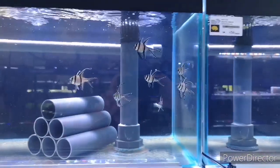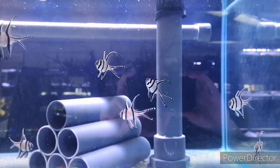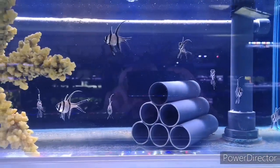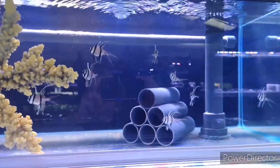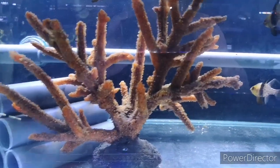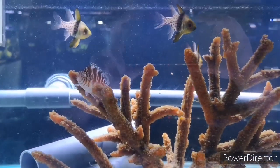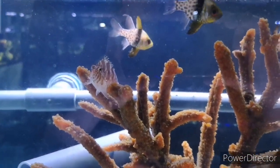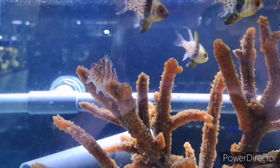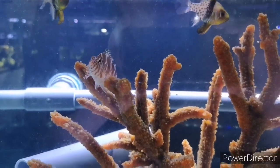Next tank we've got a group of Bangai cardinals putting on some really nice weight and size, and then we've got spotted cardinals, a goby, and a spotted hawkfish — great little character. You do have to be extremely careful with your invertebrates though: any snails, shrimps, or crabs he will unfortunately decimate, so he's not great for invertebrate tanks.